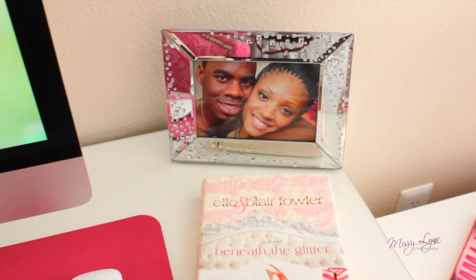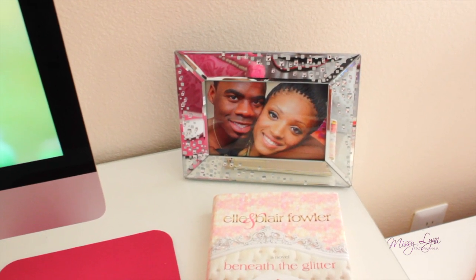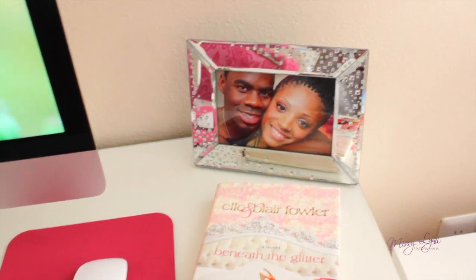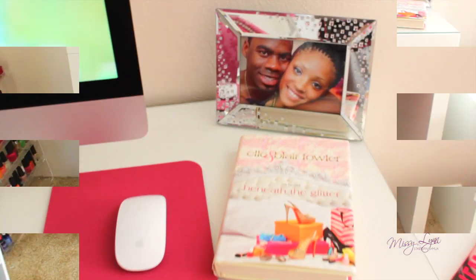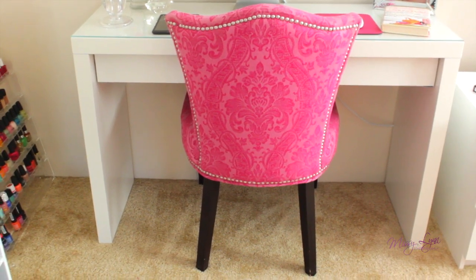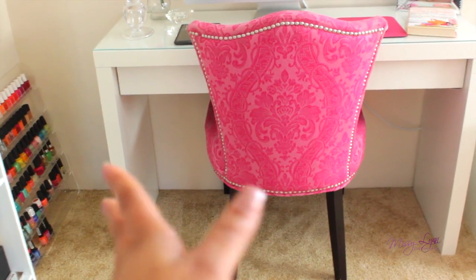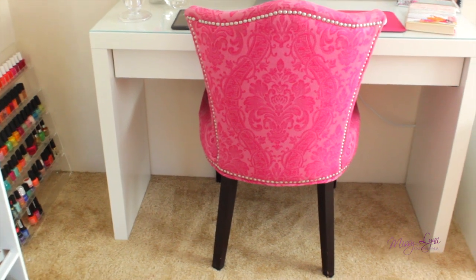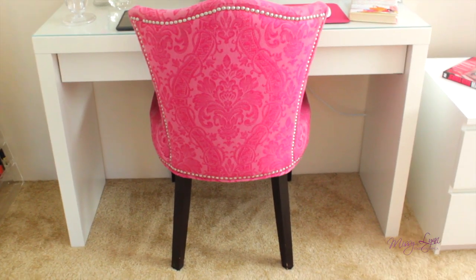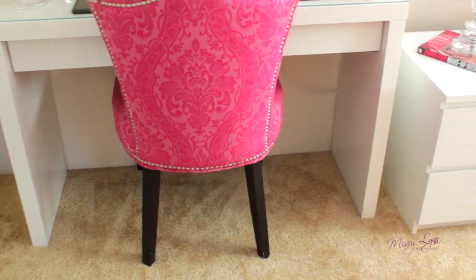Then I have a picture of me and Trav here. The picture frame I got from TJ Maxx or Ross, one of them, for like $6. It's like a mirrored picture frame. The chair I got from HomeGoods — HomeGoods is like a local furniture store and I love it a lot. I don't know what the pattern is, but it reminds me of like the damask pattern or whatever. And then it has like silver beads all around and black legs.